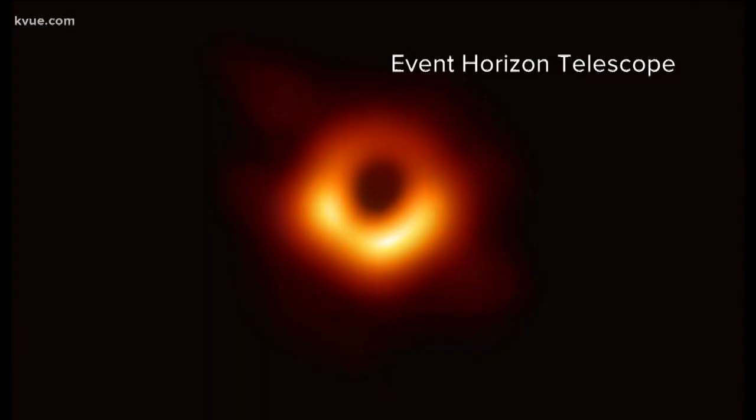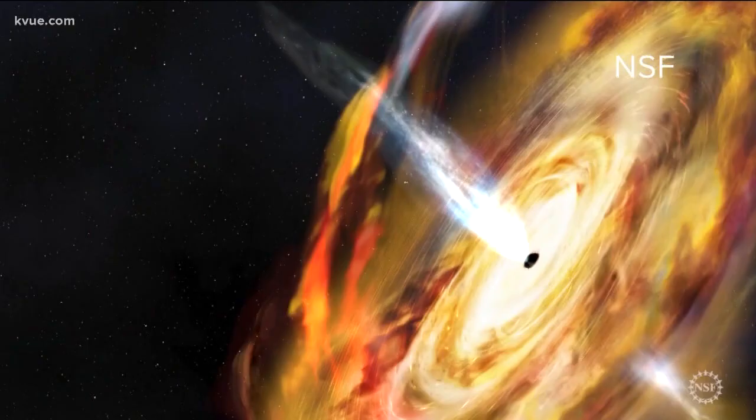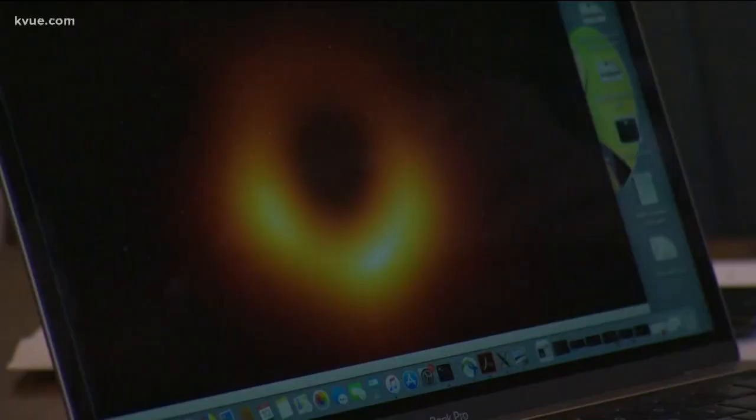I never thought in my career that I would see this actually. While this may seem like a blurry image, it's actually a detailed picture of what a black hole actually looks like. This is Dr. Carl Gebhardt, an astronomy professor at UT. So this is an image of a black hole. You have the black hole between you and I, and behind the black hole is a cloud of gas. But this is the hole — you're looking into the greatest abyss that you could ever imagine.